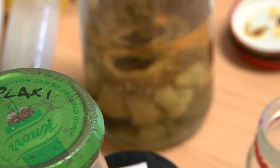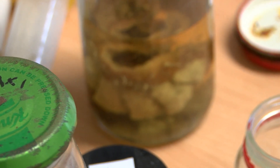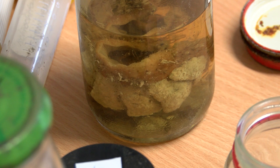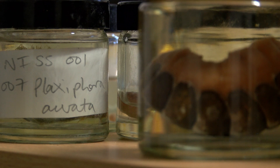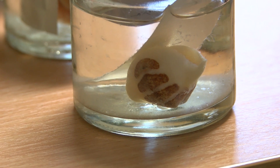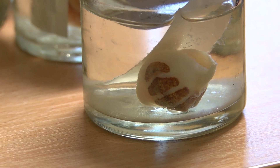Chitons are a kind of mollusk, so they're related to snails and clams and octopuses. My research is actually about the evolution of all of those different kinds of animals. But these chitons are particularly interesting because we think they're very primitive.